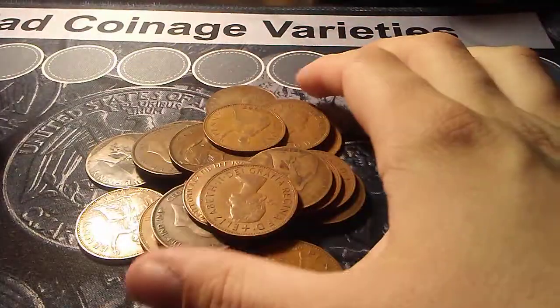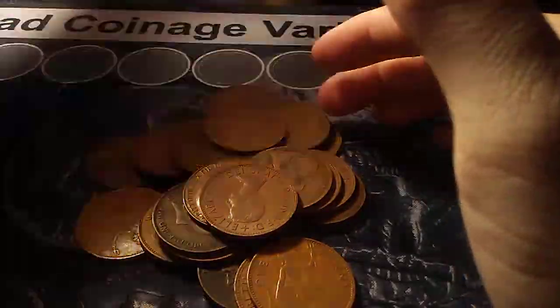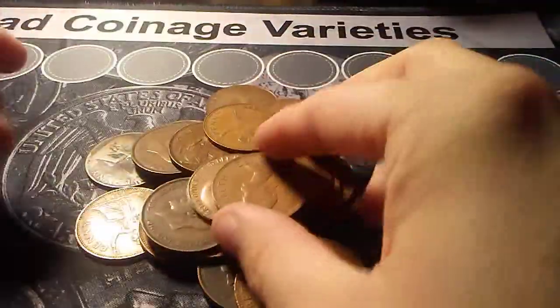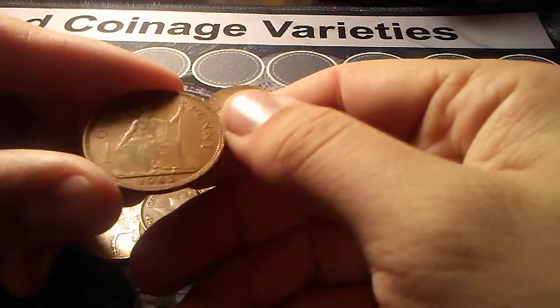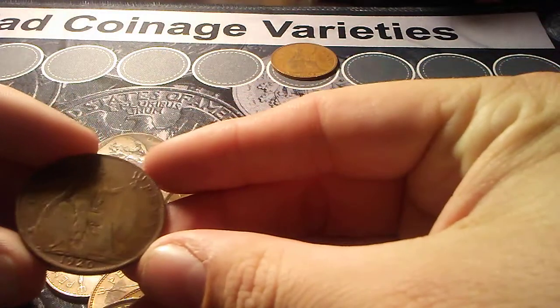I got another 25 British large penny bag that I pulled out of my giant lot of 100 to kind of go through on video with you guys. I'm just trying to get the camera in position. So we got a 1962, a little bit older one, 1920.